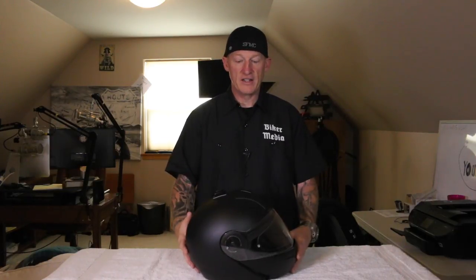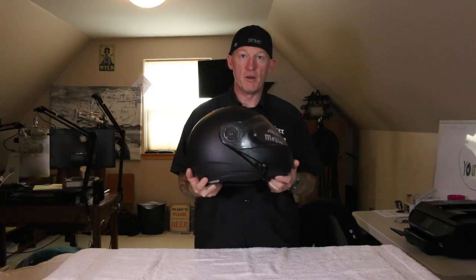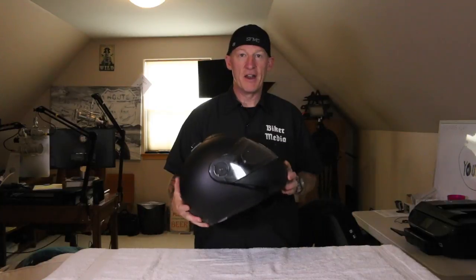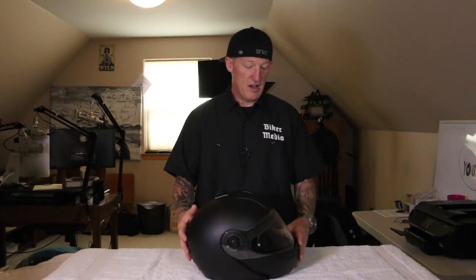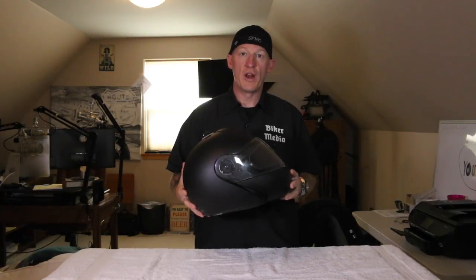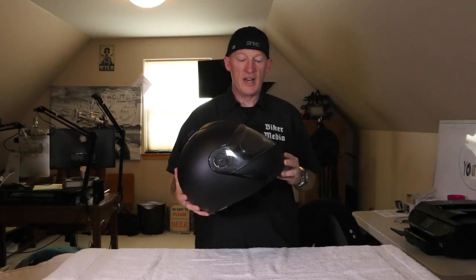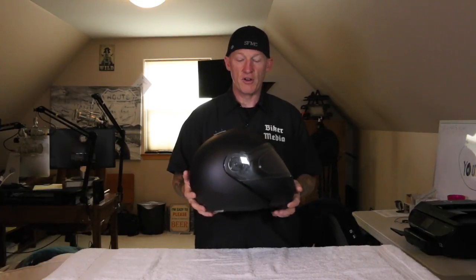When it's raining or cold, with a half helmet I have to put a bandana over my face, use goggles, and then your goggles fog. With a simple modular full-face helmet you get rid of that problem. We're not going to get into the safety benefits of full-face versus half helmet today — that's your choice. This is a review of the Schuberth C3 in case you're in the market for a modular helmet.